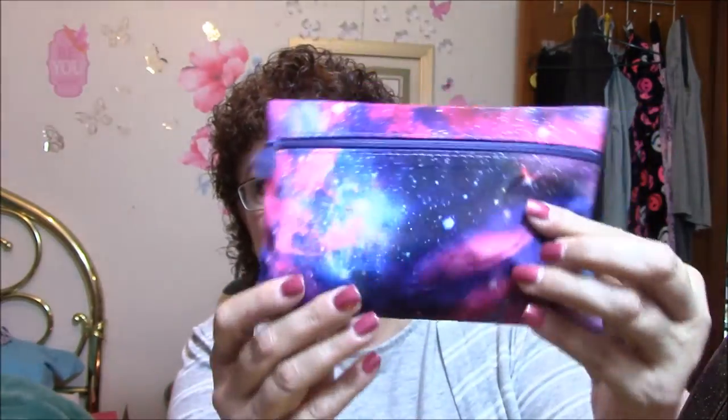Pretty this time — kind of a galaxy looking type deal. Very pretty. I love those colors.